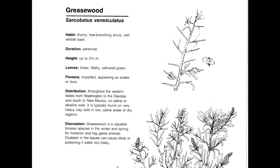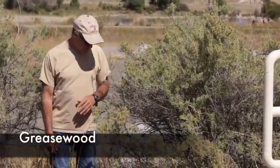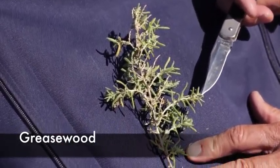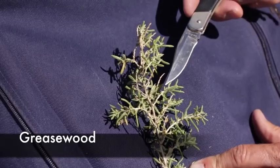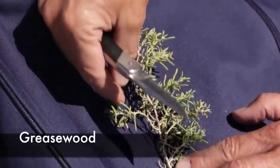Greasewood, or Sarcobatus vermiculatus, is a perennial, native, cool season increaser. This plant is usually found on saline or alkaline soils or very heavy clays. It is usually not a very good browse species for cattle or wildlife. It can grow five to six feet tall. The leaves are succulent and small, greatly reduced. The stems almost look like thorns, but they're not, and the inflorescence is almost like a little pineapple-shaped flower.